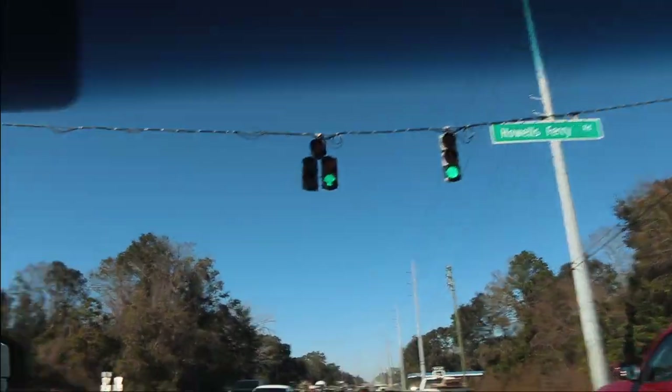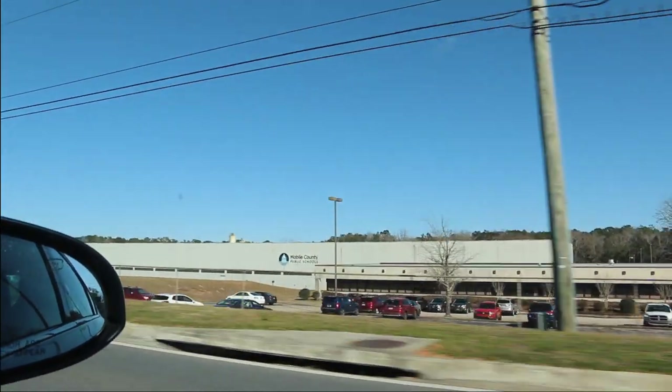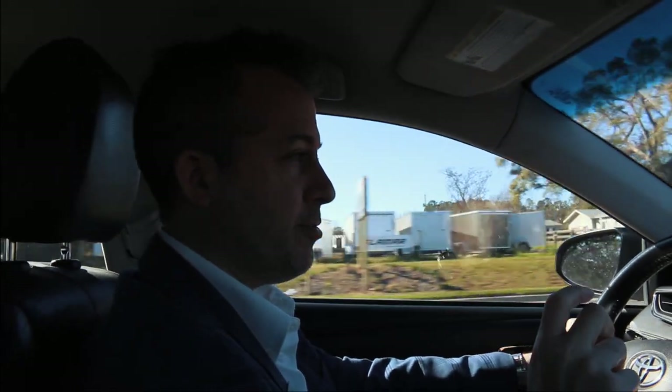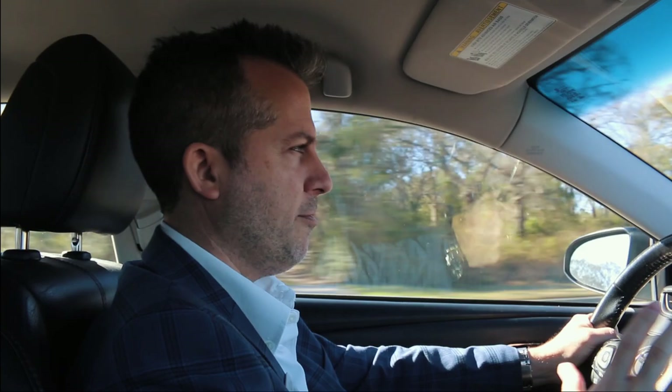Howells Ferry Road — Howells Ferry takes you east and west, takes you way out that way. Now we're getting into a section of Schillinger that's kind of a transition. Over here on the right is the Mobile County Public School System home office — there's a huge building. Now that building used to be QMS. QMS Printers was started by a guy in his garage in Mobile, went all over the world, went global, publicly traded — an amazing company. I think it probably got sold a couple of times.